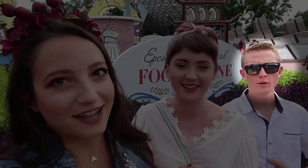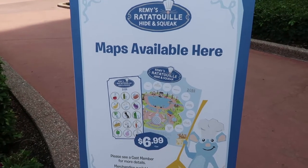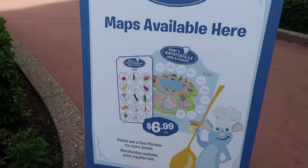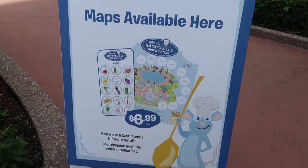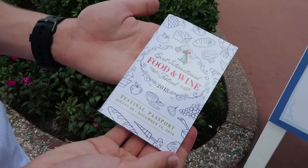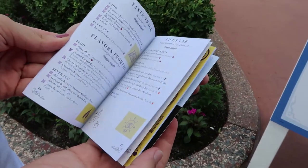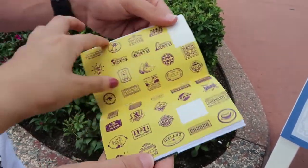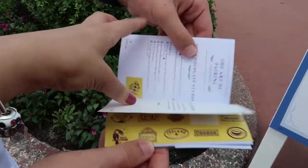During this festival they have Remy's Hide-and-Squeak little scavenger hunt. You go around World Showcase and you have to find the different items, and once you do you can put the stickers on each country. Then at the end you get a little prize, so we're going to do this together. In the passports, you'll find all the different stands they have and the food items they offer, and you have stickers to put whenever you visit one of the stands to cross it off your list.